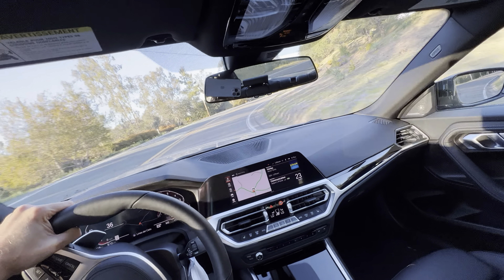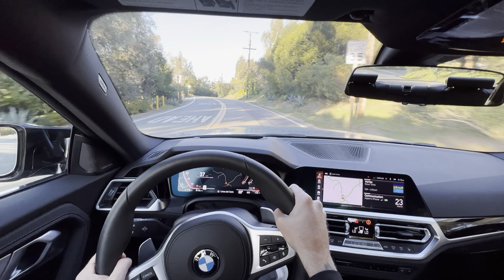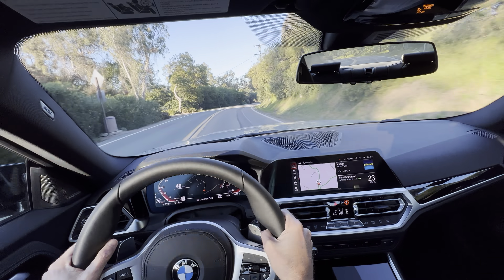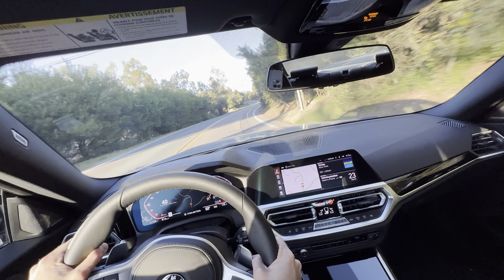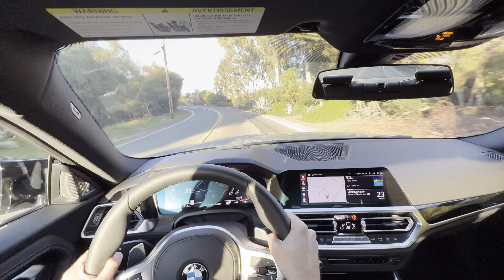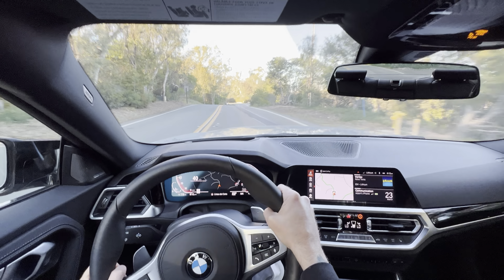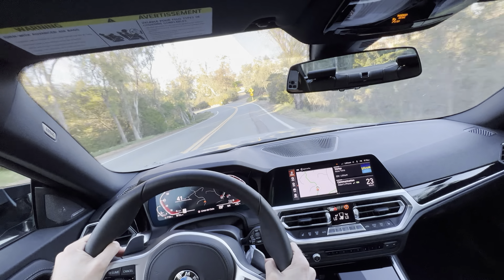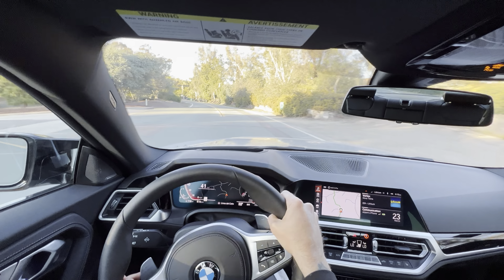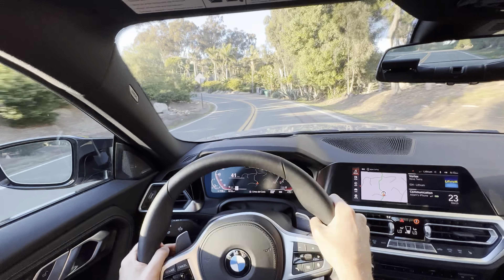That exhaust just pops too. I noticed that in Sport mode it feeds in a lot of the synthetic sound into the cabin, but when you put it in Sport Plus, those little burps — I call them DSG farts — Sport Plus actually has them externally as well, a lot more than regular Sport.